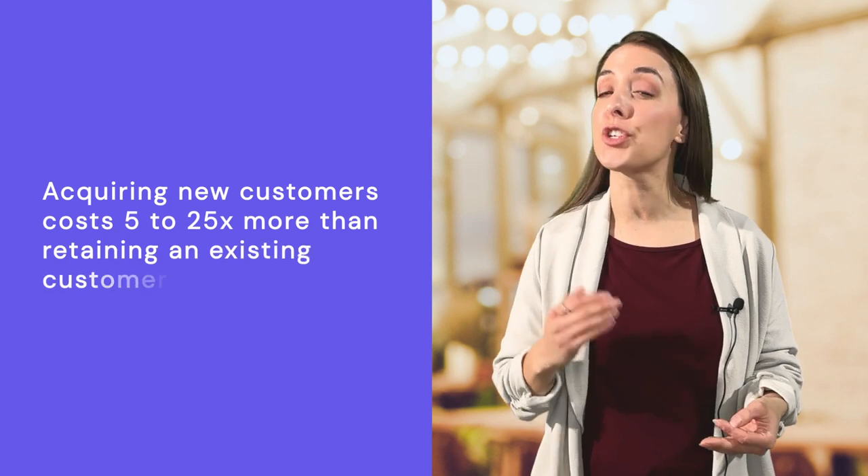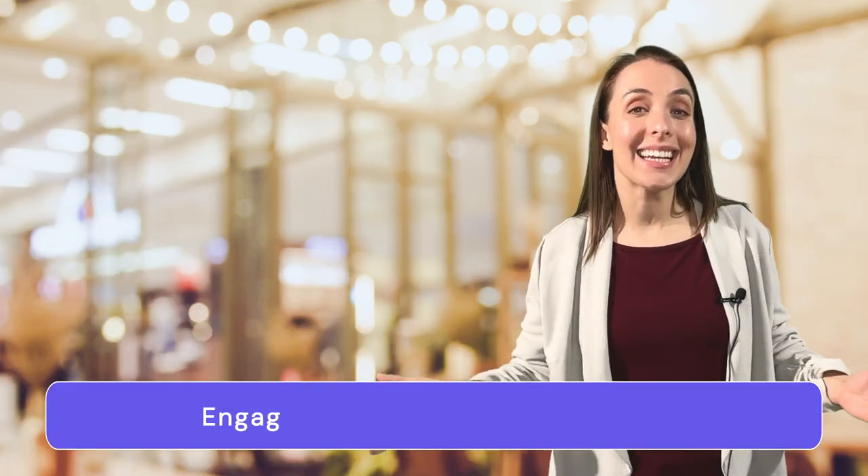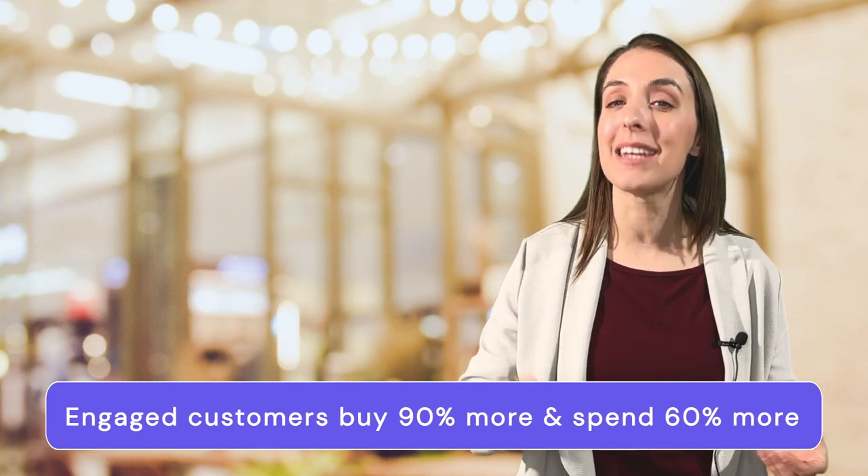This next strategy is pure gold for food and beverage businesses. If you only act on one strategy from this video, act on this one: get a loyalty program. If you have one, let's make sure that it is working for you and actually driving repeat customers. Loyalty programs help retain your current customers and increase their patronage at your business. Acquiring new customers is expensive and costs businesses anywhere from 5 to 25 times more than retaining an existing customer. When you get customers in your loyalty program, they're going to engage with you more frequently. Highly engaged customers buy 90% more often and spend 60% more per transaction. This higher frequency of larger purchases can lead to a big increase in profits.